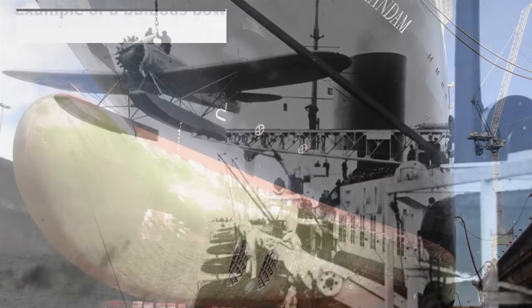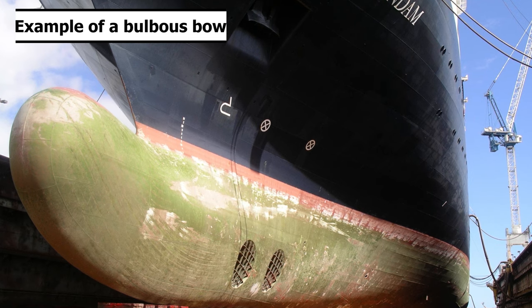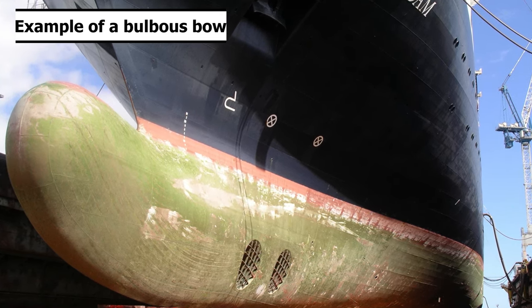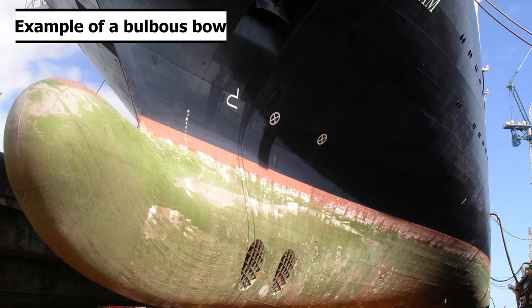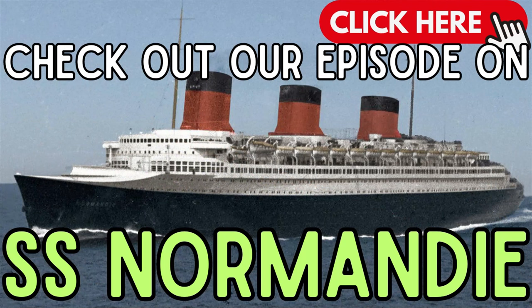For those who don't know, a bulbous bow is a protruding bulb at the bow of a ship just below the waterline. The bulb modifies the way the water flows around the hull, reducing drag and thus increasing speed, range, fuel efficiency, and stability. One of the first ships to implement this was the French ocean liner SS Normandy, and we have an episode on her if you're interested.